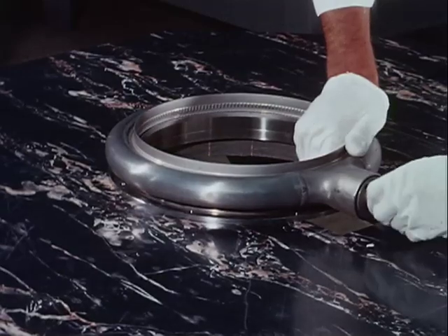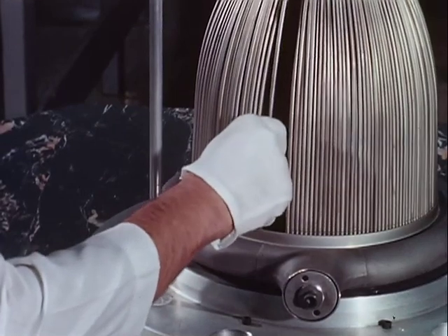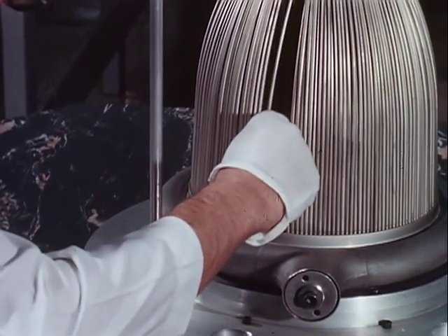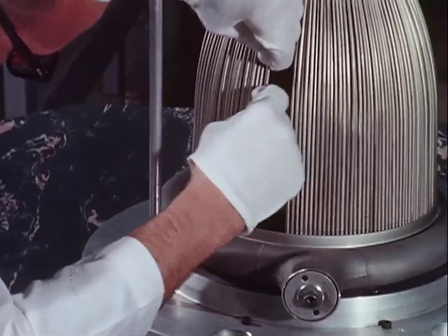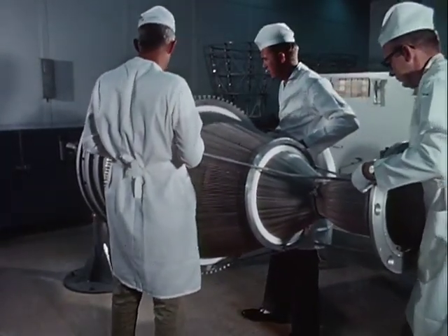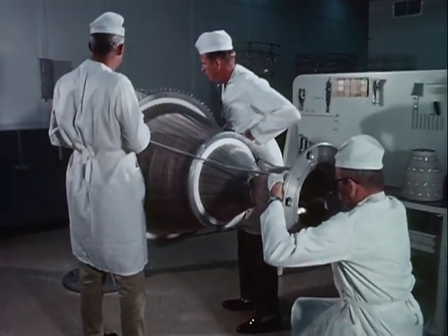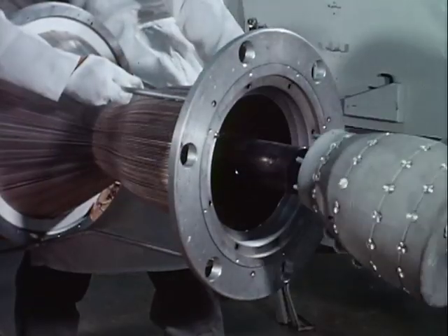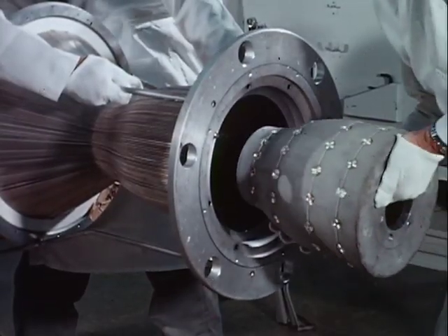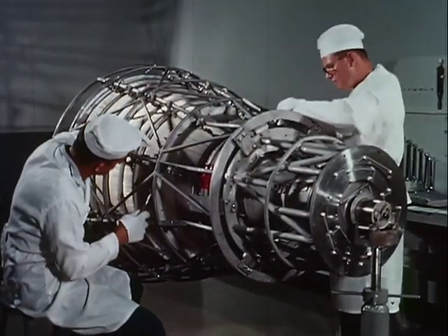Following a typical engine through its paces, the thrust chamber tubes are installed. After the assembly is placed over a mandrel, the manifolds and bands can be attached. Silver wire is laid in for furnace brazing.